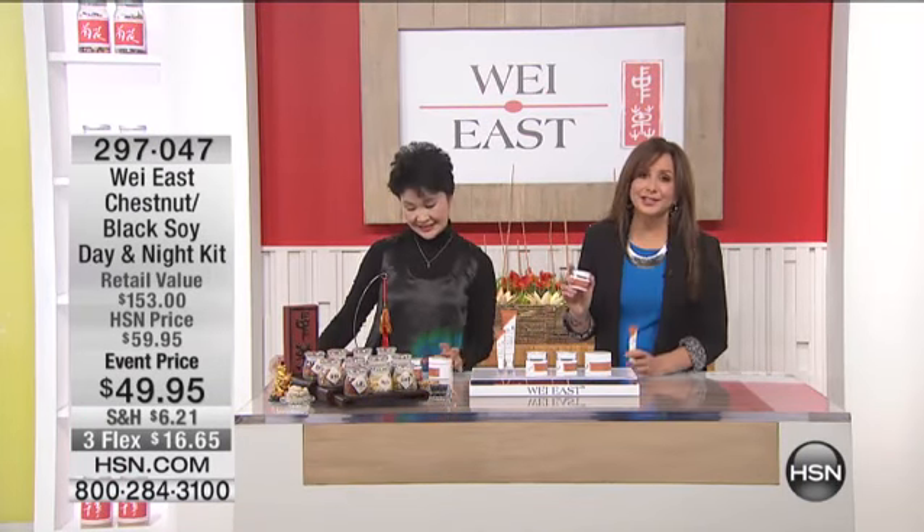Make sure it looks perfect for you. This is perfect, Star. We have a special event price of $49.95. Why is that a big deal? Well, it's because this is your chestnut and black soy combined for your day and night kit.